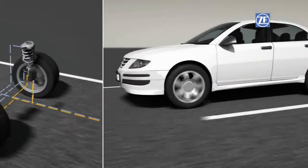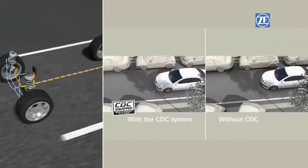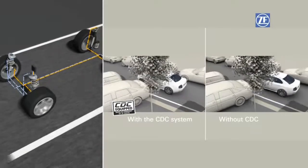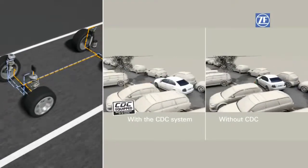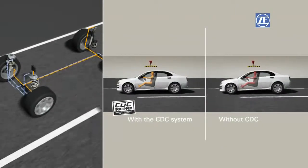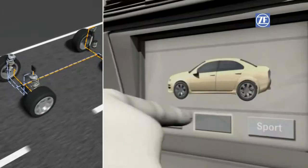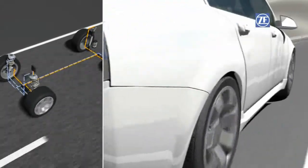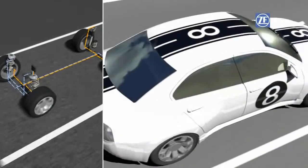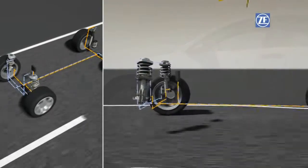Continuous Damping Control, the electronically controlled damping system by ZF Sachs, adjusts for each individual wheel the optimum damping force within milliseconds. The vehicle reacts individually to the prevailing situation, depending on driving style, road conditions, and speed. CDC increases the level of active driving safety and comfort, and also allows dynamic driving. With the engine start, the system is started.